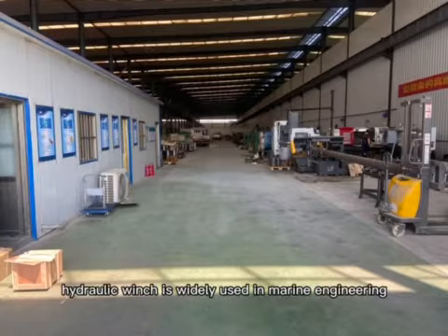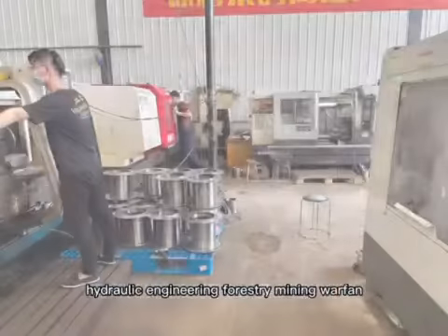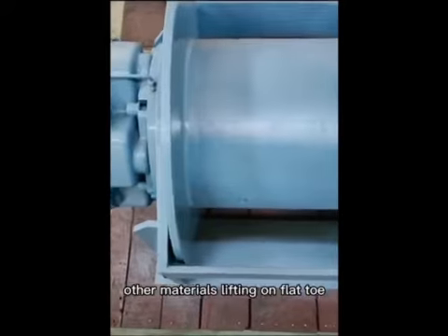Hydraulic winch is widely used in marine engineering, construction, hydraulic engineering, forestry, mining, warfare, and other materials lifting or flat tow applications.